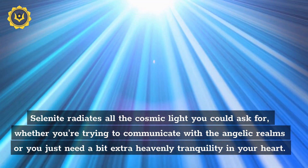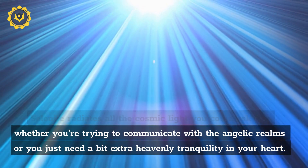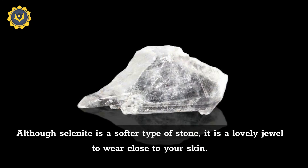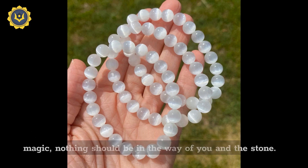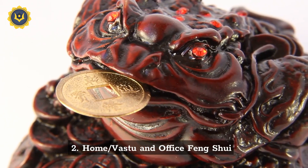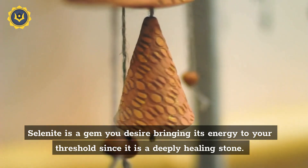How to use selenite: selenite radiates all the cosmic light you could ask for, whether you are trying to communicate with the angelic realms or you just need a bit of extra heavenly tranquility in your heart. Jewelry: although selenite is a softer type of stone, it is a lovely jewel to wear close to your skin. In order to prevent anything from limiting the selenite's magic, nothing should be in the way of you and the stone. This will allow the stone to transfer its healing energies directly to those chakras.